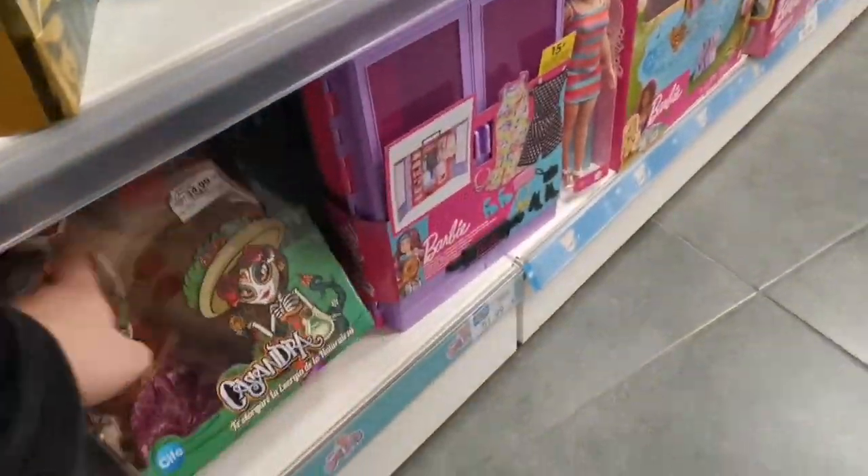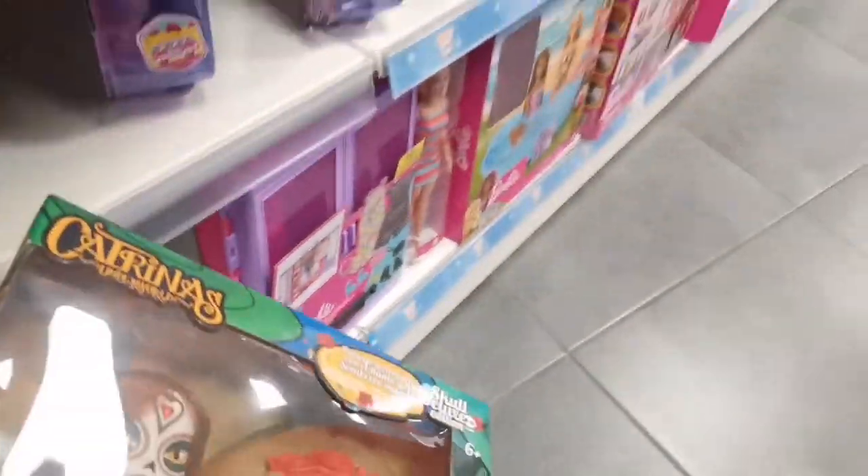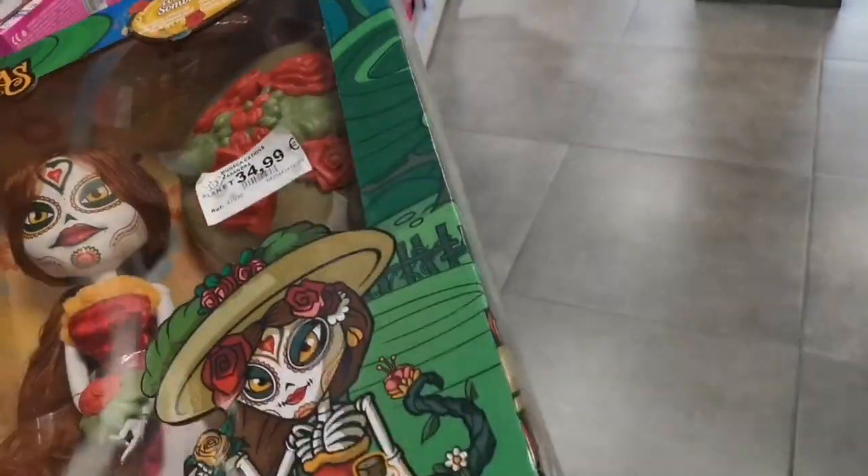Hey Ghouls! Welcome back to another video. Today we are looking at a very interesting toy shop — or technically two toy shops — that I found whilst on holiday in Benidorm last year.